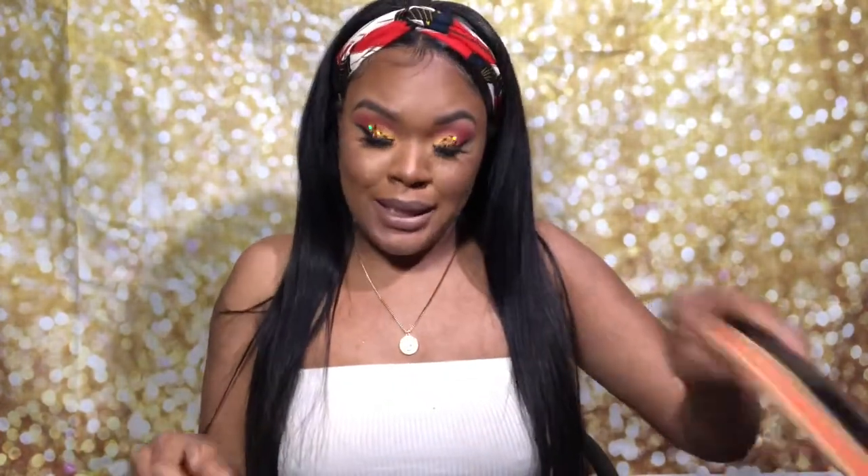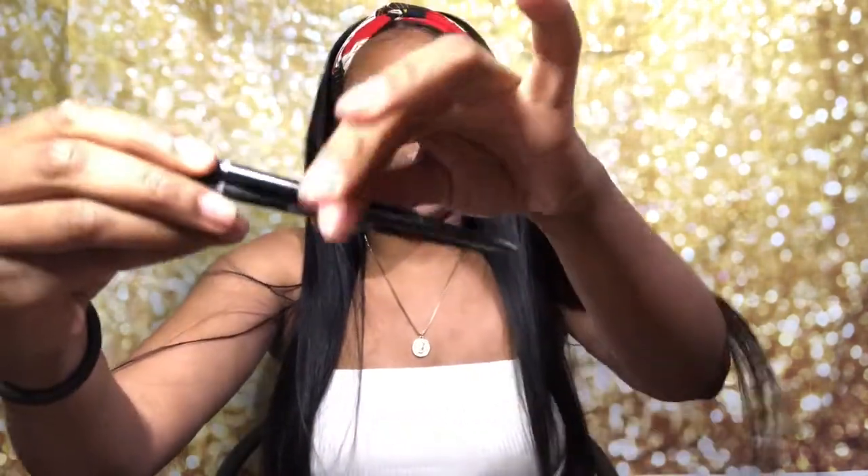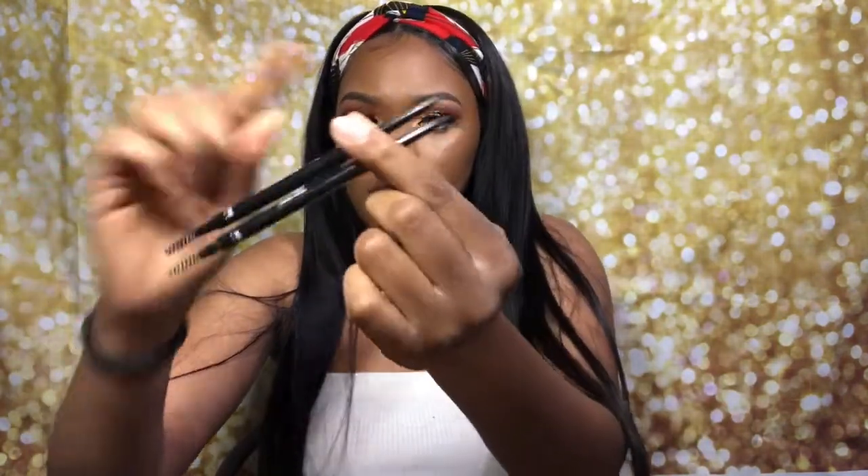For eyebrows — I almost forgot — the brow pencil I use is Absolute New York Super Slim Point Fine Pencils. They have two ends: one to brush your brows and one with the product. I use the color Smoke, which is a really bold dark color with a cool undertone that looks nice on a lot of different skin tones. Today I used Espresso for a lighter brow because sometimes Smoke is too in-your-face depending on my hair.